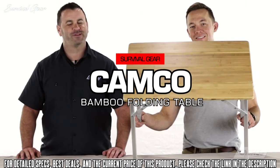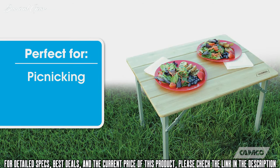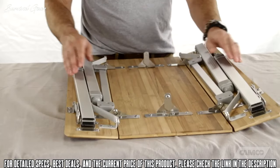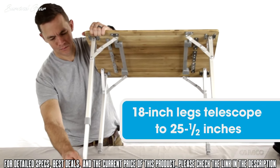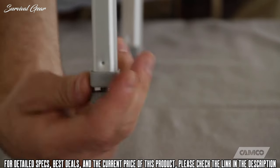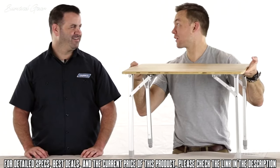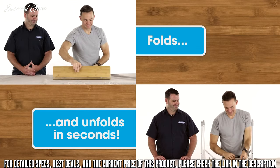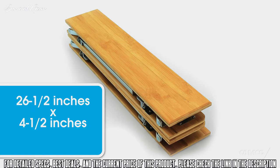Hey everybody, Scott here from Camp Co. I'm going to tell you about our bamboo folding table, the compact version. The folding bamboo tabletop is great for picnicking, tailgating and camping. It features an attractive, natural bamboo top for an at-home feel anywhere you go. The aluminum legs fold flat for transportation and unfold to 18 inches, telescoping out to 25 and a half inches when in use. Each leg securely clicks into place when fully extended and features an adjustable leveling knob foot. Noah is going to demonstrate how to fold it up — the table folds and unfolds in just seconds. Folded dimensions are 26 and a half inches by 4 and a half inches by 6 and a half inches.